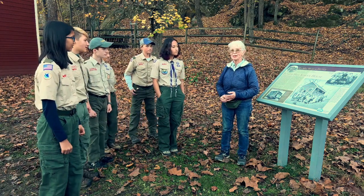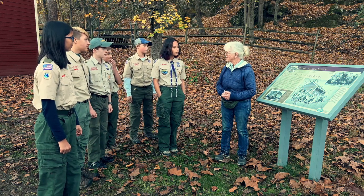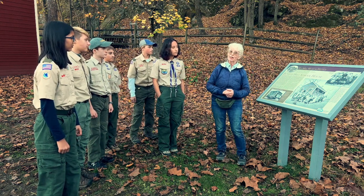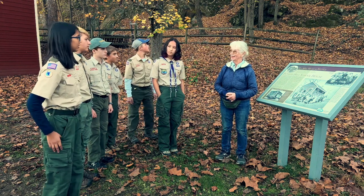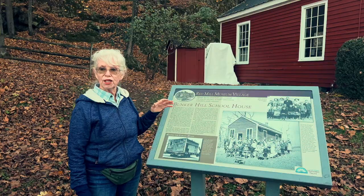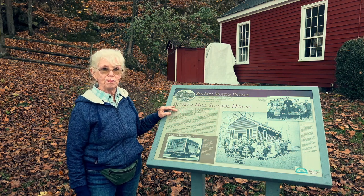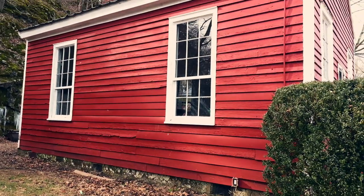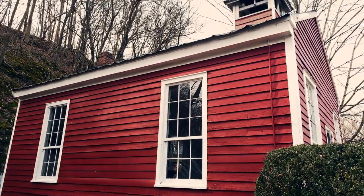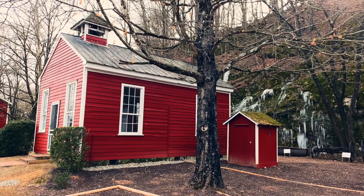Hello, welcome to the Red Schoolhouse at the Red Mill. My name is Marilyn. The original schoolhouse for Hunterdon County was built in 1734 and it was a log cabin. What you see today was actually the schoolhouse that was in Hunterdon County in Alexandria Township.